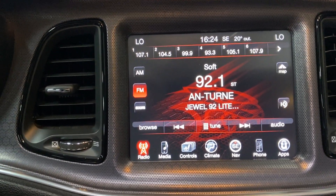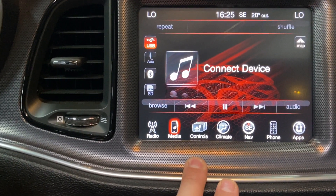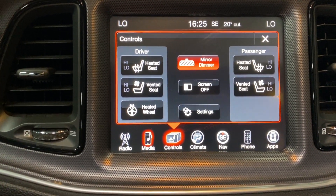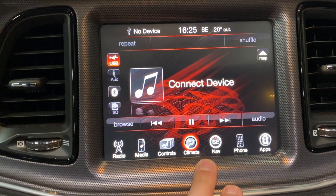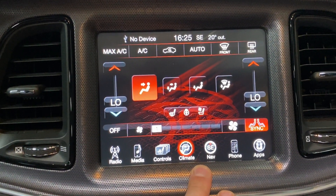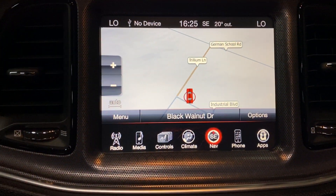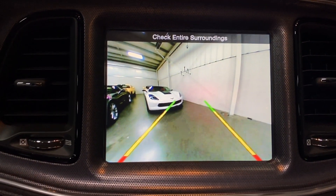...Bluetooth streaming, USB auxiliary, Bluetooth, SD. Going to controls, we've got heated and cooled seats, a heated steering wheel, electronic dimming rear view mirror, and dual zone climate control. Navigation — we have full factory navigation, and putting it in reverse, there's your backup camera.